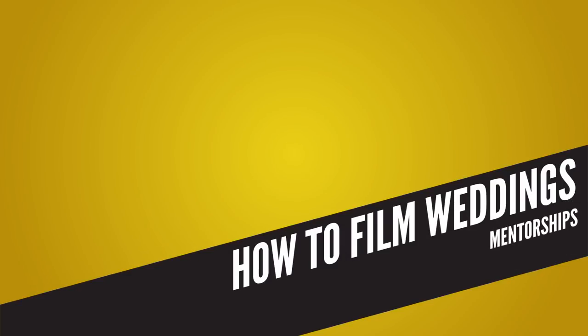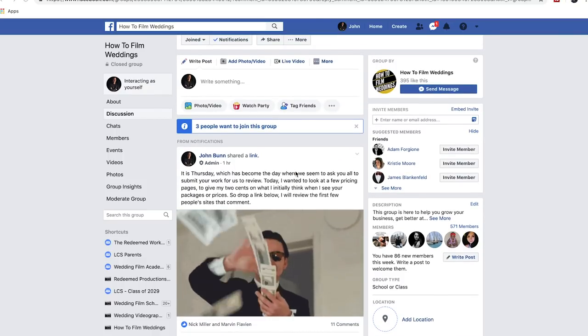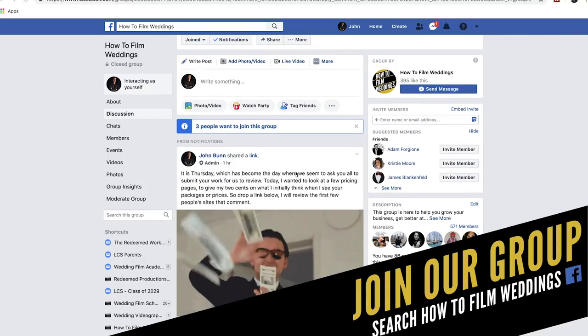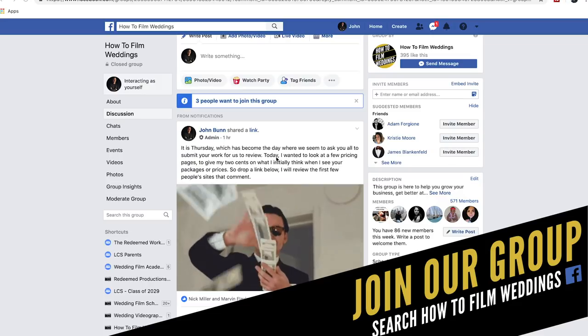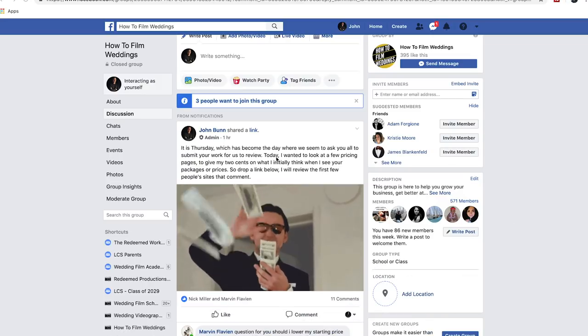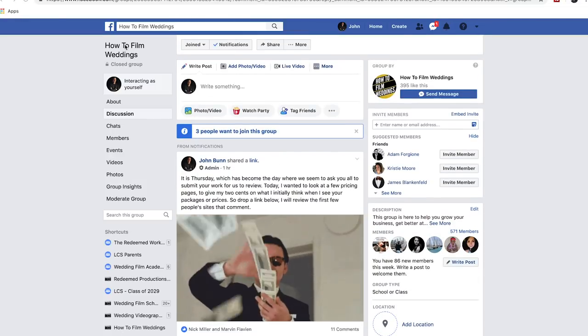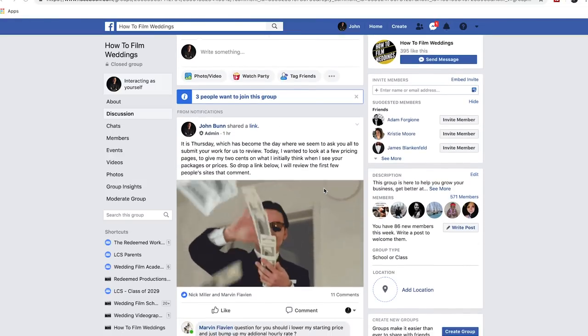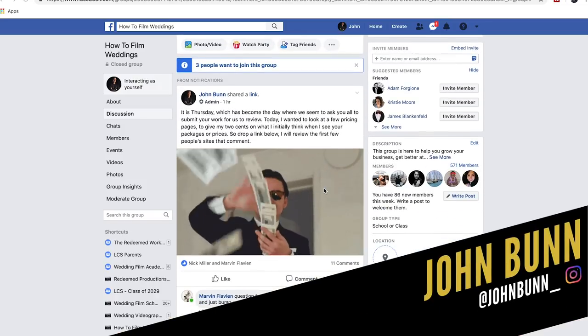Hello and welcome to another 'How to Film Weddings' video. Today I posted in our 'How to Film Weddings' Facebook group for you to drop a link to your pricing page so I could do a quick review. I don't know everything when it comes to pricing, but I want to look through as many pages as quickly as possible and give feedback. If you're not a member of our Facebook group, just search 'How to Film Weddings' and you'll be asked a couple questions to join. I'm John Bunn and let's get at this.